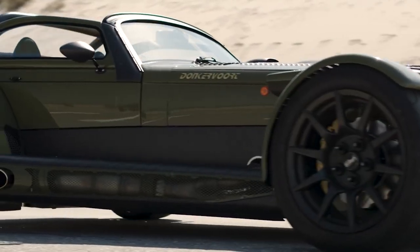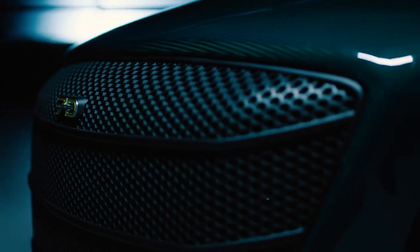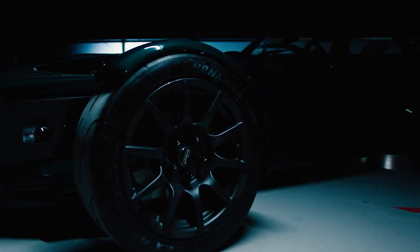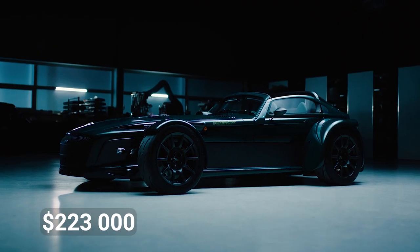The JD70 is featherweight at just 1,500 pounds, thanks to carbon fiber constituting 95% of the bodywork. Comfort is key, as seen in the carbon fiber seats and a conveniently removable steering wheel complete with a digital instrument cluster inspired by racing. It carries a starting price tag of $223,000.